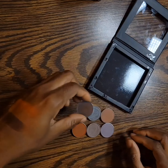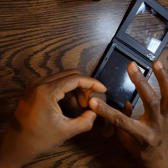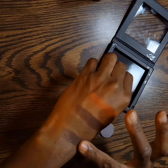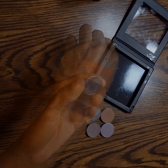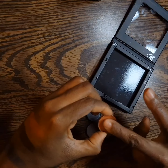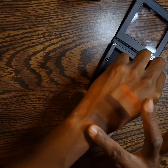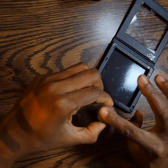Red Apple Lipstick: Hello Darkness — it's a matte. She's Spicy — also a matte. Graphite Glam — a shimmer.